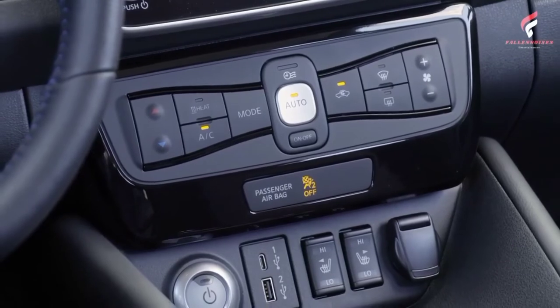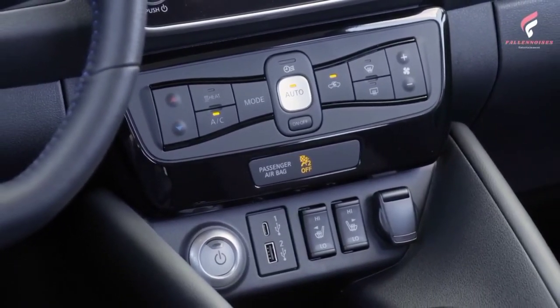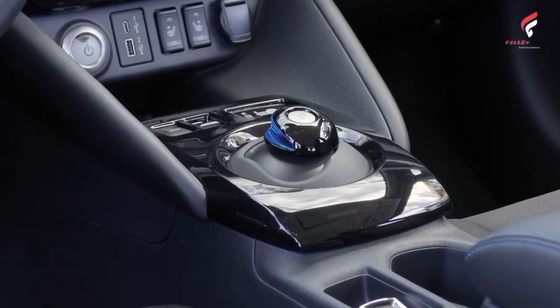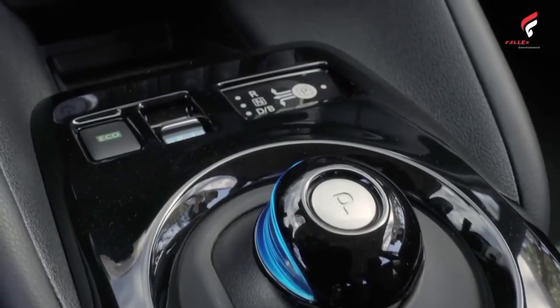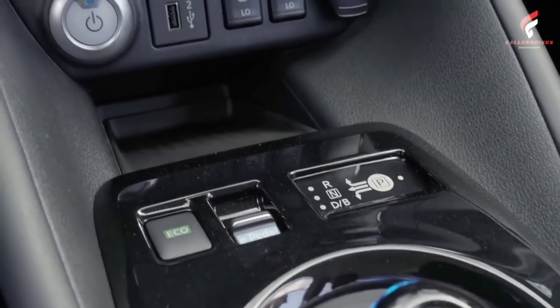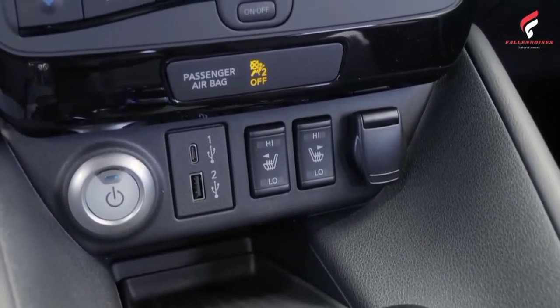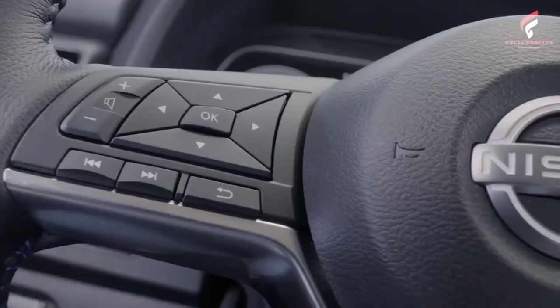Every 2023 Nissan LEAF is offered with a limited lithium-ion battery warranty covering defects in materials or workmanship for 8 years or 100,000 miles, whichever comes first, for the battery pack. Nissan also provides a limited warranty against battery capacity loss below 9 bars of capacity, as shown on the vehicle's battery capacity level gauge, for the first 8 years or 100,000 miles for all models.